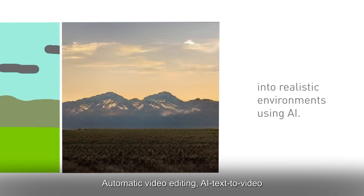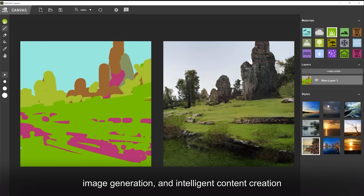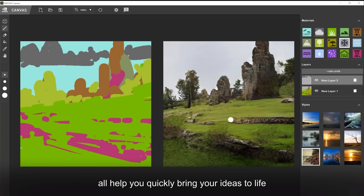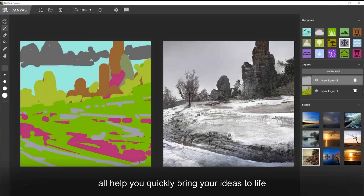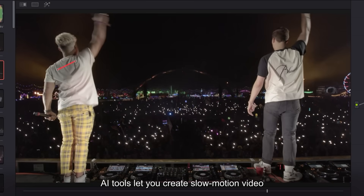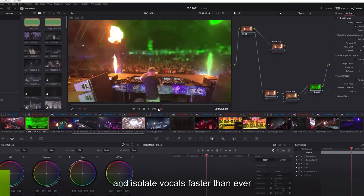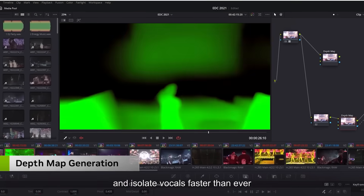Automatic video editing, AI text to video, image generation, and intelligent content creation all help you quickly bring your ideas to life. AI tools let you create slow motion video, perform motion tracking, mask people or objects, and isolate vocals faster than ever.